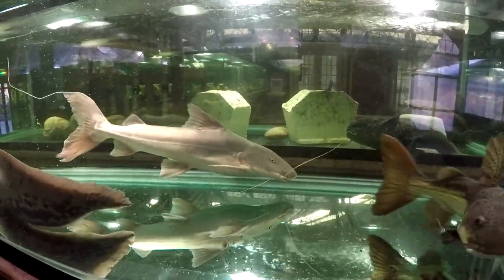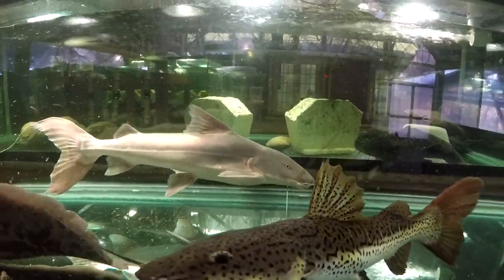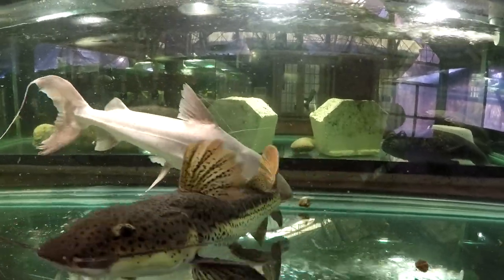But I found out that it doesn't compete well, and it's really, really skittish. If anything bothers it, it stops eating, it stops growing.